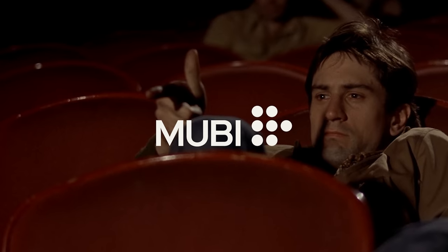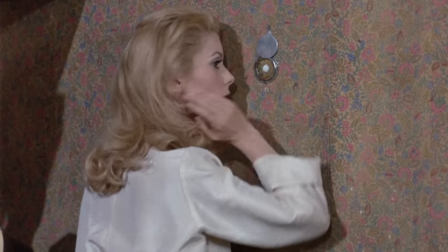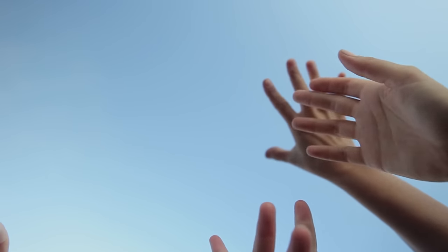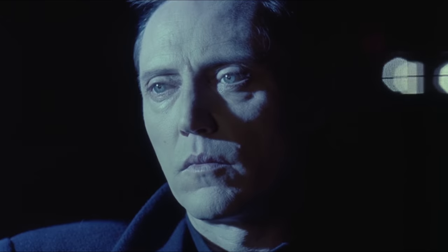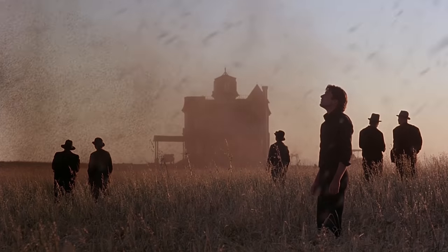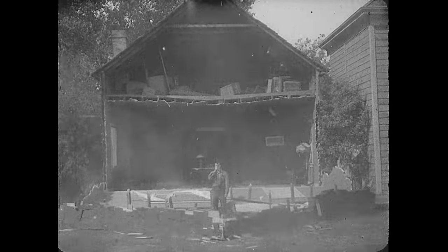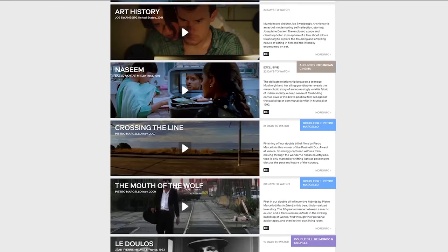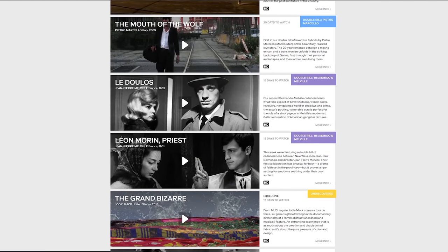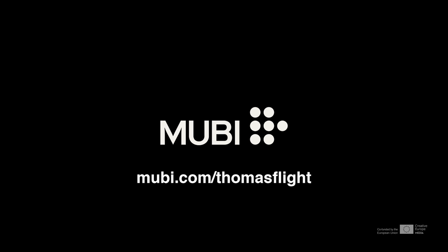Hollywood directors who use long takes tend to get all the buzz, but a lot of the most interesting longer takes I've seen in cinema come from international, classic, or independent film. It's one of the reasons if you're interested in filmmaking, you need to explore more than just what's in Hollywood. And if you're interested in doing that, a great place to find stuff outside the Hollywood bubble is Mubi. When you sign up for your extended 30-day free trial, you'll get access to a new film every day at Mubi.com slash thomasflight.